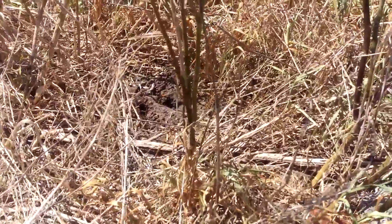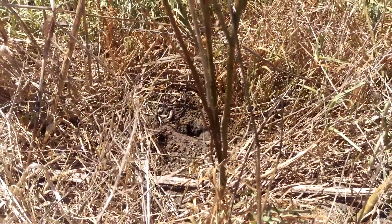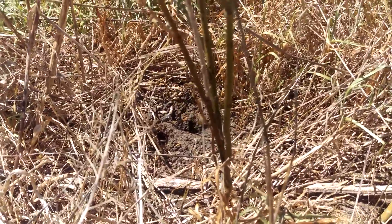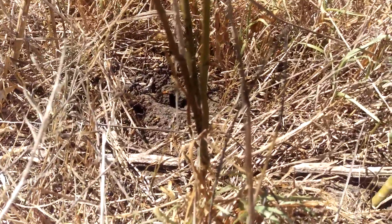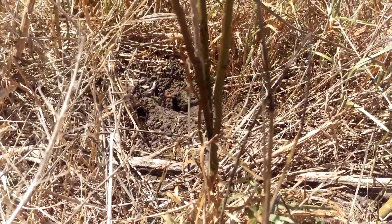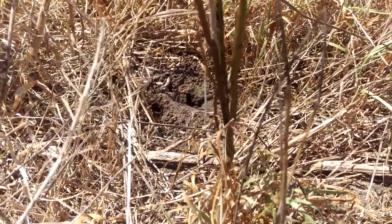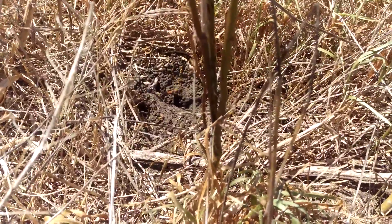Here we have a wasp nest in the ground. You can see the wasps coming in and out — it's a very busy wasp nest. I've got a client about 500 meters away from here, and they've actually got a problem with wasps. It's a real problem.